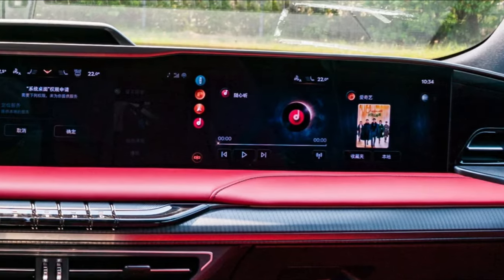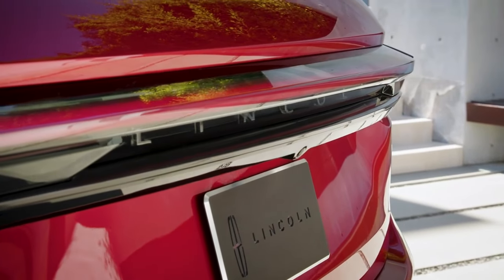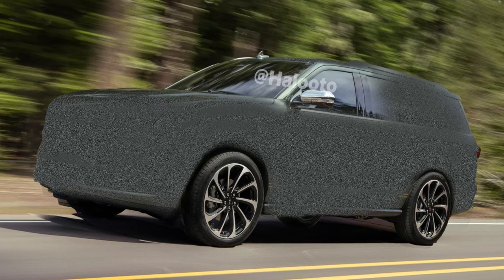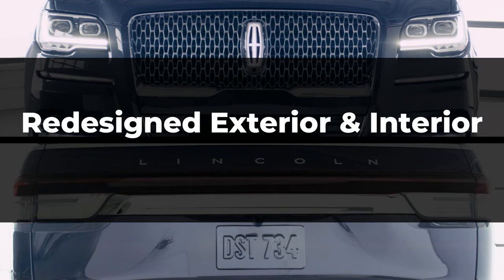Welcome back. Today we dive into the world of spy photos and predictions as we take a closer look at the highly anticipated redesign of the 2024 Lincoln Navigator. As spy photographers have caught glimpses of this stunning SUV, we bring you the latest information regarding its exterior and interior changes.